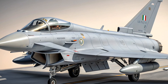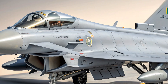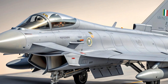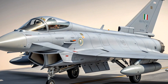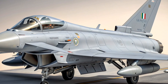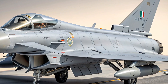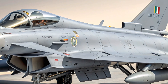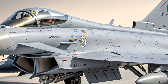Weapons are another major highlight. The Eurofighter Typhoon is armed with a wide array of air-to-air and air-to-ground munitions. For dogfights, it carries IRIS-T and AIM-132 ASRAAM short-range missiles. For beyond-visual-range combat, it can be equipped with the Meteor missile, considered one of the most advanced air-to-air missiles in the world, with a range of over 100 miles and a ramjet propulsion system that maintains high energy even in the final phase of flight.